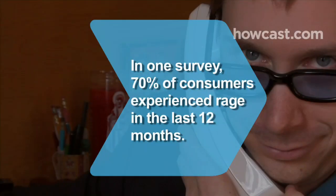Did you know a recent survey found that 70 percent of consumers experienced rage toward a company in the last 12 months?